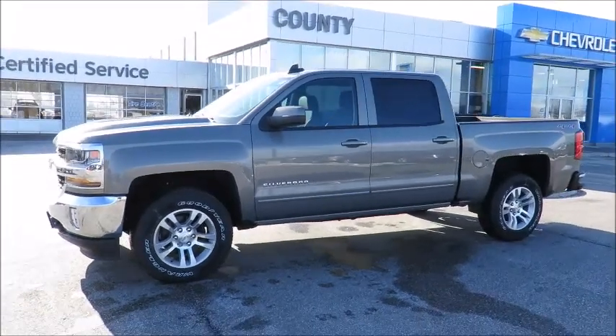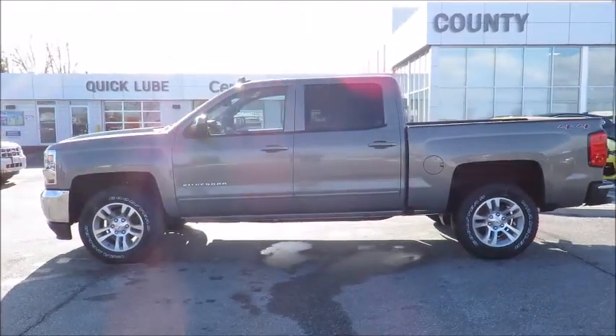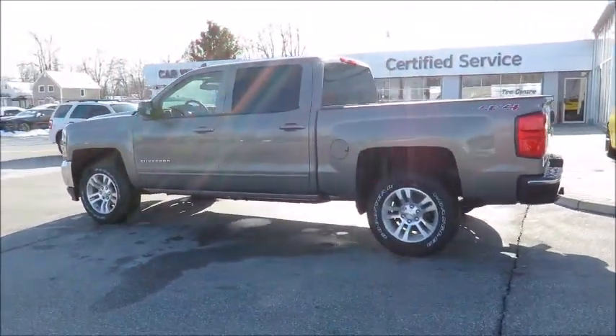Thank you for visiting County Chevrolet in Essex. Here's just one of our latest new models in stock and available for sale now. Great finance and lease rates are on now, along with great manufacturer programs.